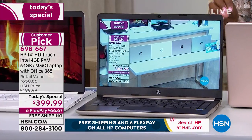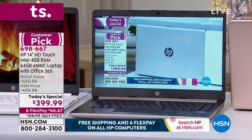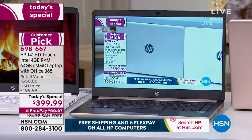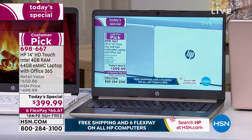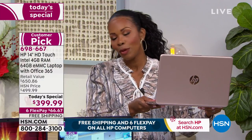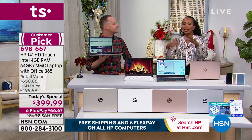It comes with an additional 64-gigabyte SD card included, on top of the built-in memory. You even have Office 365, three years of tech support, and so much more built into this computer. We brought in expert Aaron Berger, who will be with us the entire hour to tell you all about it.